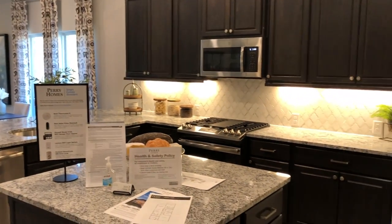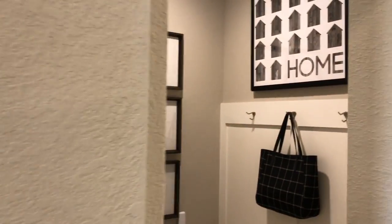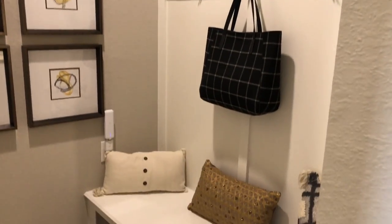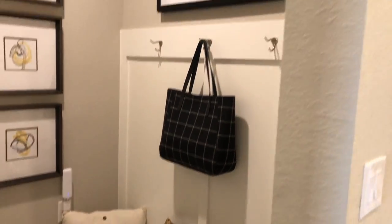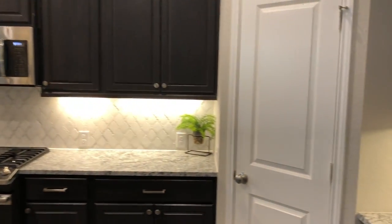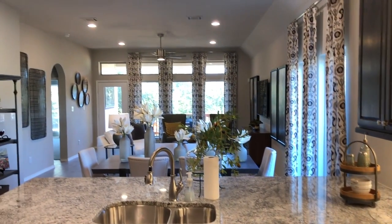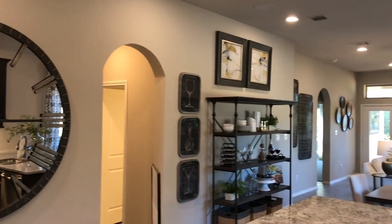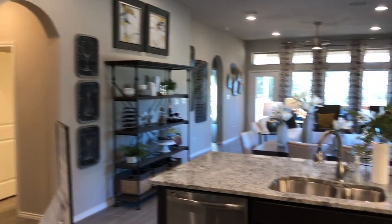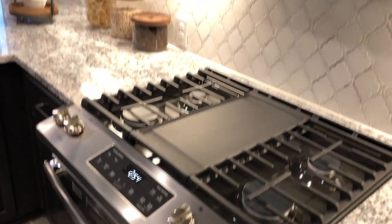Look at this kitchen. This is a model home so ignore the space over here — that would be your two car garage. It does open up and come in right with a mud room, a great place to put your shoes and backpacks so you know where everything's at. This is a gas community, and I know Perry has some inventory homes that are getting ready to be finished. It is currently December 2020, but things are selling here fast so things are constantly changing. I love the appliances that Perry put in here — they are GE appliances.